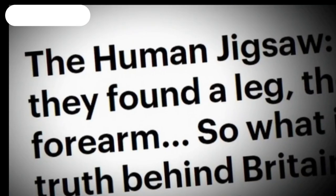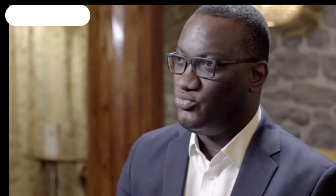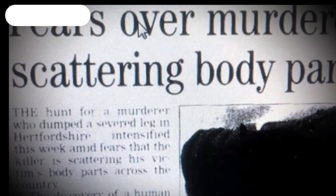The discovery of one body part was obviously sinister enough. But the discovery of a second body part, some considerable distance away from the first, was really concerning for us. From that moment, we felt this was something very, very serious. We didn't know what we were dealing with. Was the murderer playing games with us? Was he trying to avoid detection? Why these particular deposition sites? The general sense amongst the public at the time was that they were terrified, because they didn't know whether this was the beginning of a serial killer.